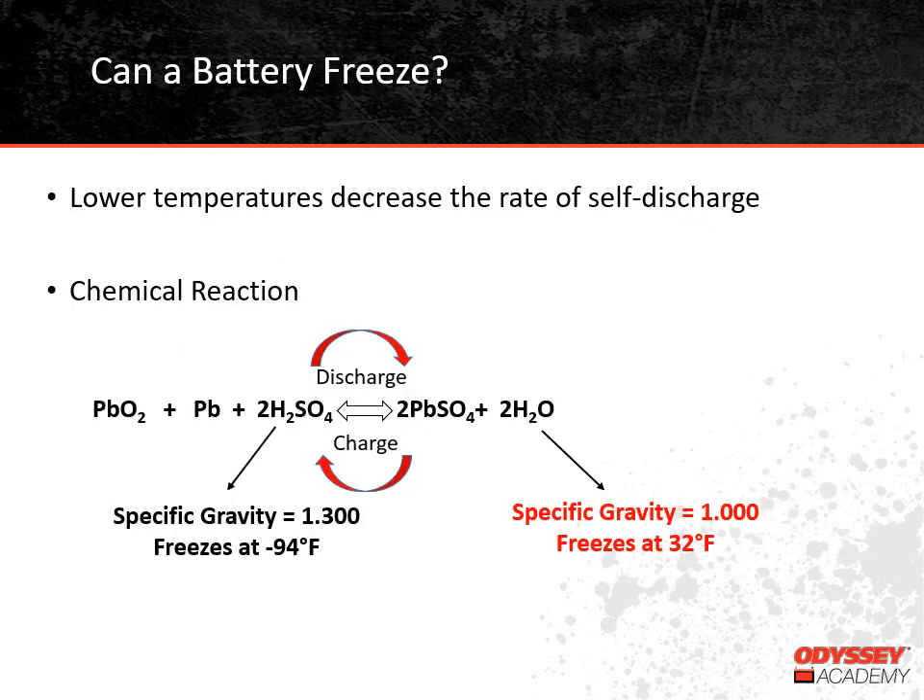Although lower temperatures decrease the rate of self-discharge, it is possible for batteries to freeze at very low temperatures. A lot of people think that only flooded batteries can freeze, but that's really not true — any battery can freeze if it gets cold enough. With flooded batteries, quite often when they freeze, they crack along the corners, and then when the battery thaws, liquid leaks out all over the floor. With valve-regulated batteries, like our thin plate pure lead batteries, there is not an excess of electrolyte in them. The design is considered acid-starved, so while a valve-regulated battery may freeze, usually the battery won't crack.